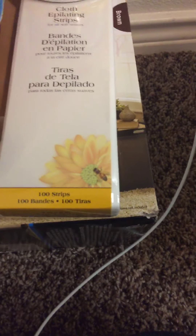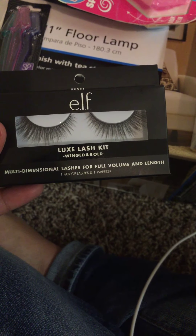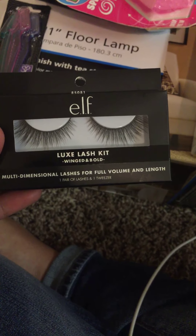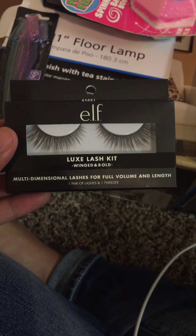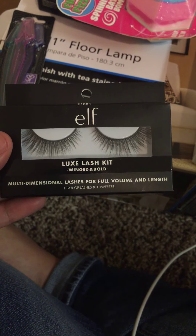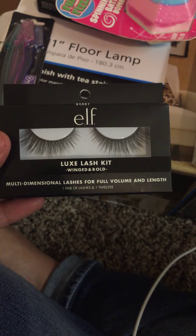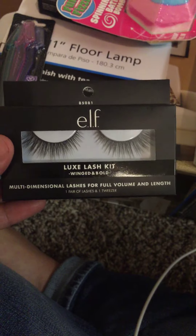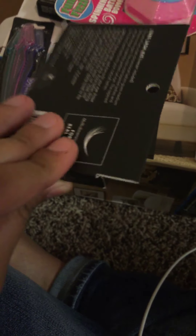And then I got these from Walmart — the elf Look Luxe lash kit in winged and bold. I'm not really a fan of very flashy eyelashes, so I thought I would get these: very simple, cute, and cheap. They were like four dollars.